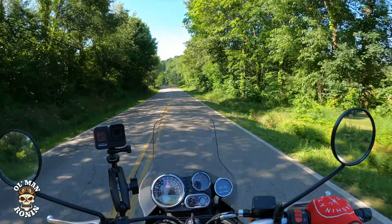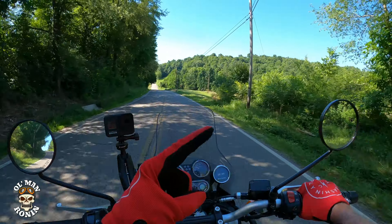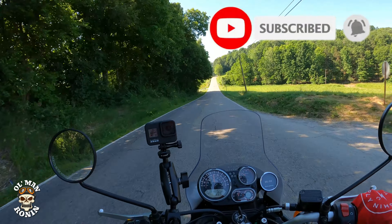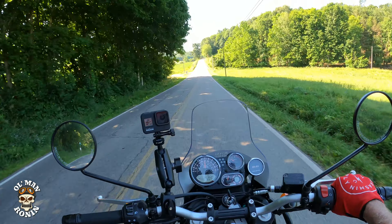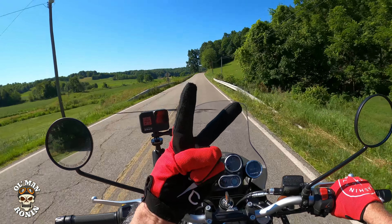If you enjoyed this video, give us a big thumbs up, subscribe — that really helps the channel — and hit the bell notification button as well. Until next time guys, ride safe as always, and keep her on two wheels baby.